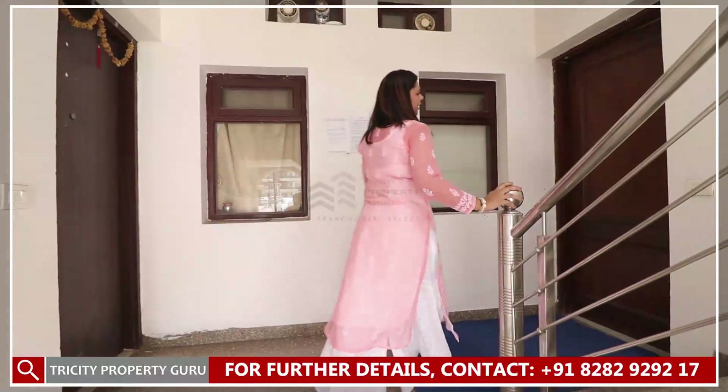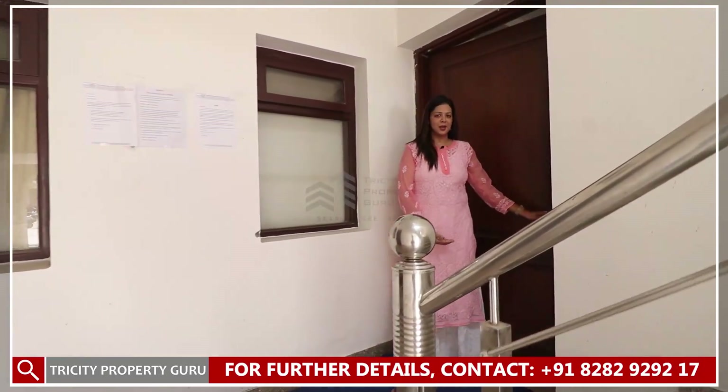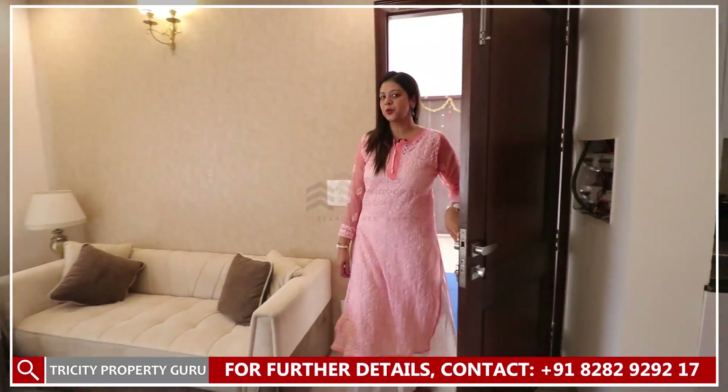Now we have our main entrance. We provide two flats on one floor. This is our sample flat. Now we have come to our sample flat's drawing room.